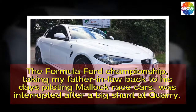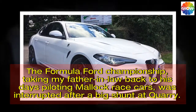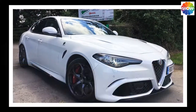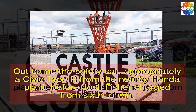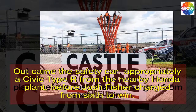The Formula Ford championship, taking my father-in-law back to his days piloting Malik race cars, was interrupted after a big shunt at Quarry. Out came the safety car — appropriately a Civic Type R from the nearby Honda plant — before Josh Fisher charged from 6th to win.